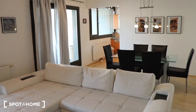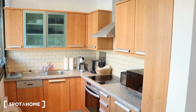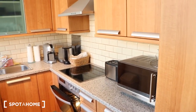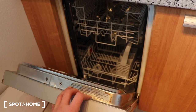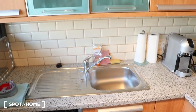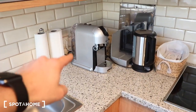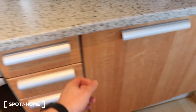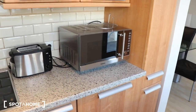And now we go to the kitchen. This is the kitchen. In the kitchen we have this machine, more storage, one coffee machine, this is the oven, and this is the fridge. Some more fridge, microwave, toaster, and more plates.